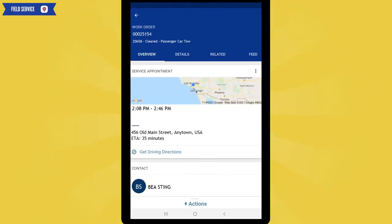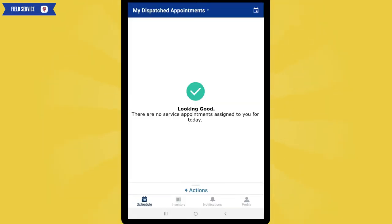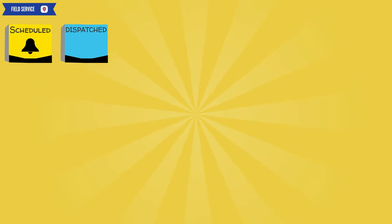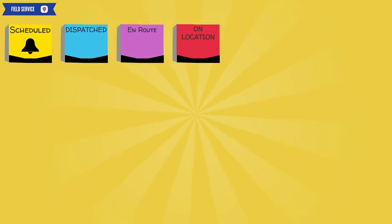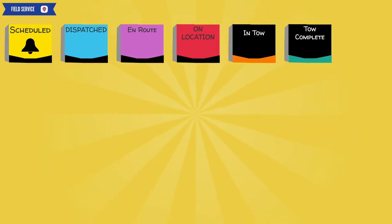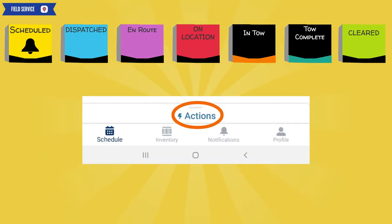Click the back button to return to your dispatched appointments and be ready for your next service appointment. In summary: a tow service appointment was scheduled and dispatched once you became available. After reviewing the call comments and feed, the call was moved to en route. Once on location with our member, the status was moved to on location. Since this was a tow call, once the vehicle was loaded, the status was moved to in tow. Once at the tow location, the status was moved to tow complete. Once the vehicle was unloaded and pertinent notes were entered into the feed, the call was cleared. That's all there is to a tow call. Remember to always click on actions to move the call along.